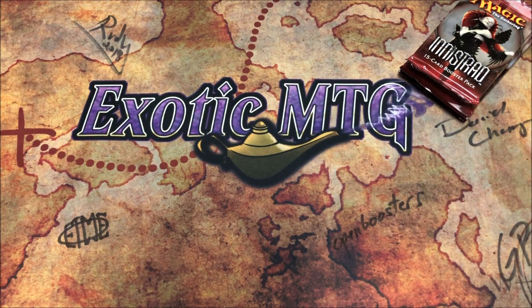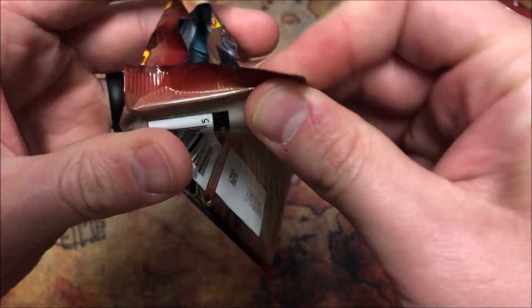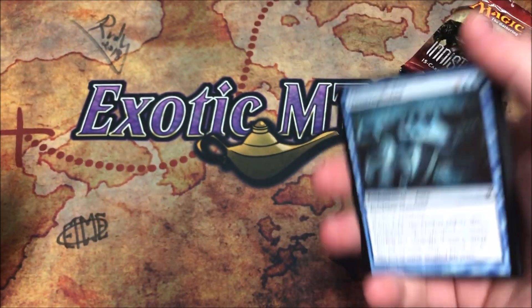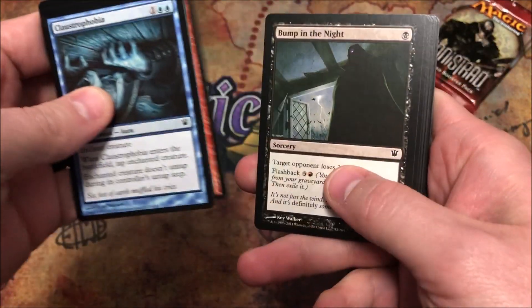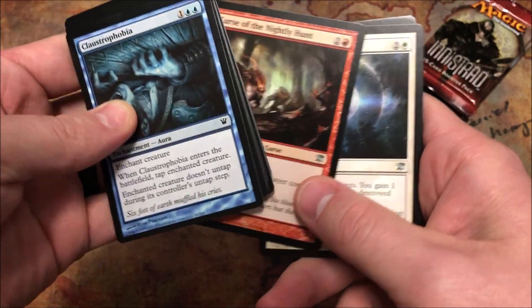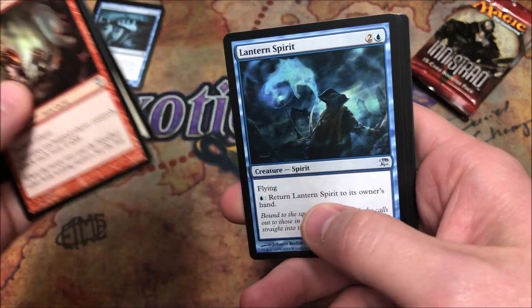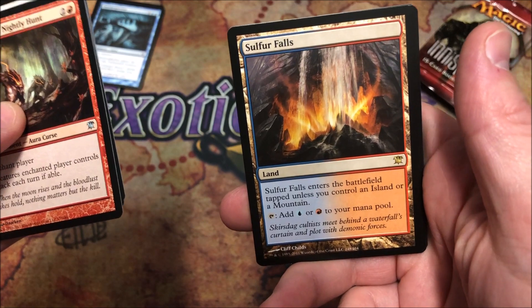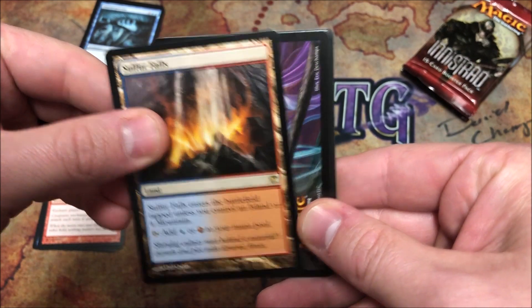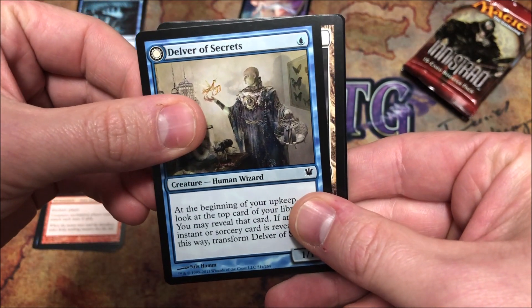Without further ado, let's get into this Innistrad opening for Mr. Stealth. Here it is — you got Olivia on the front, Liliana in the back. If it's not a reverse card in the back, I think that means there's a foil in the pack. Claustrophobia — yeah, we've all seen that one. Armored Skaab — already at the uncommons. Curse of the Nightly Hunt, Paraselene, a Lantern Spirit, and hey — Sulfur Falls! Not a bad way to start. And I'm pretty confident there is a foil here, so you got a Sulfur Falls which is a hit in itself, and a Delver of Secrets — I like me some Delvers.